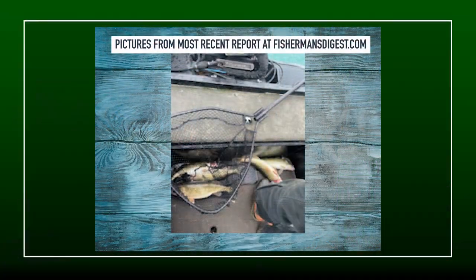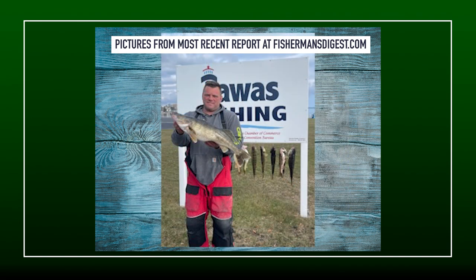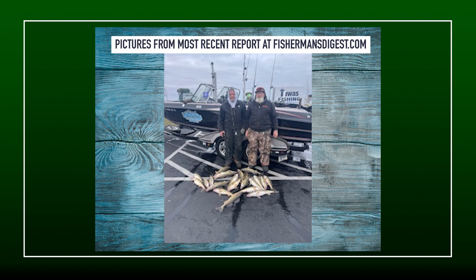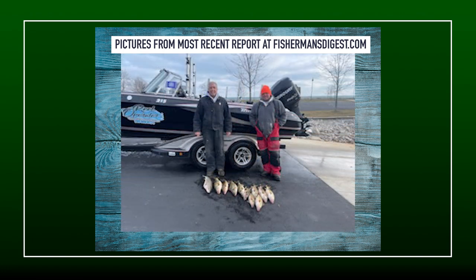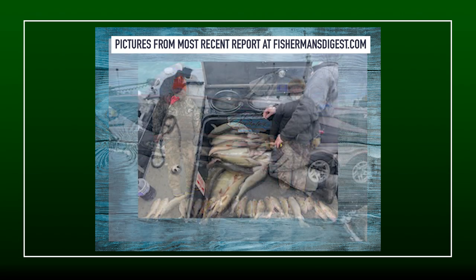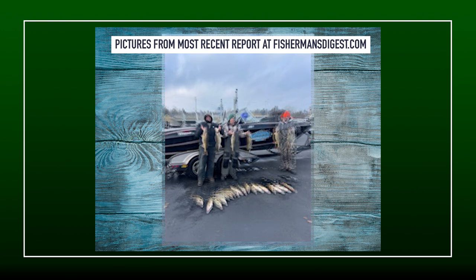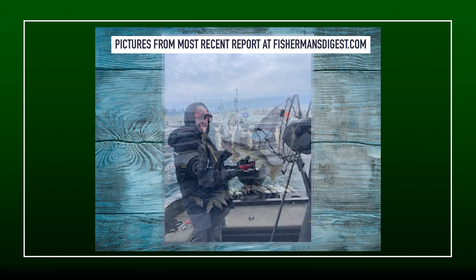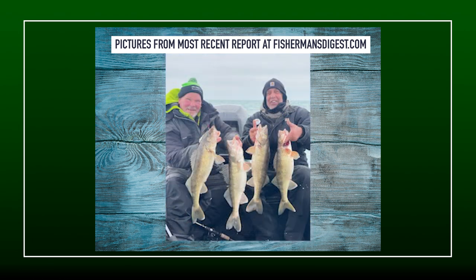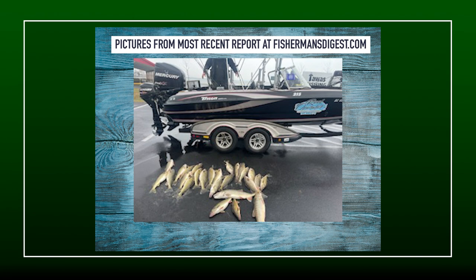Mikey Parnicki from Real Operator Guide Service and John Borowie from Chasing Fins, both out of the Tawas region, say that the fishing right now is lights out on the outer bay up there by Tawas. Lots of walleye they're catching, and obviously they're going to catch incidental lake trout as well while they're fishing because those lakers are in tight. Trolling big crankbaits is the ticket. Watch later in the week for the exact posted report. If you're looking for a great opportunity, give Mikey Parnicki from Real Operator or John Borowie from Chasing Fins Guide Service a call — they can get you out on the water.